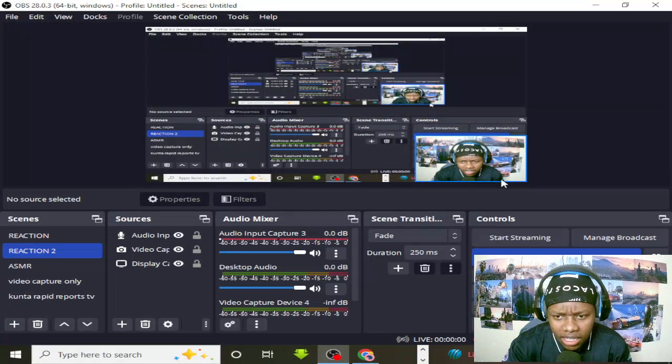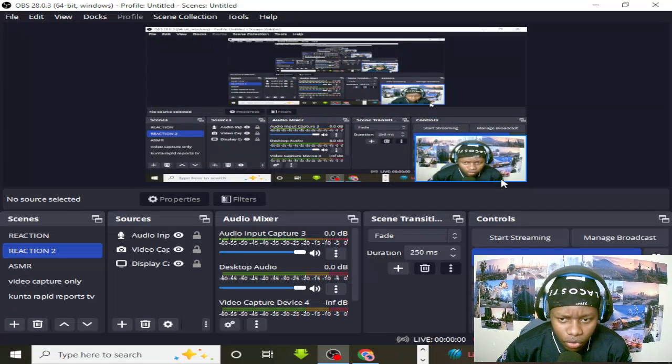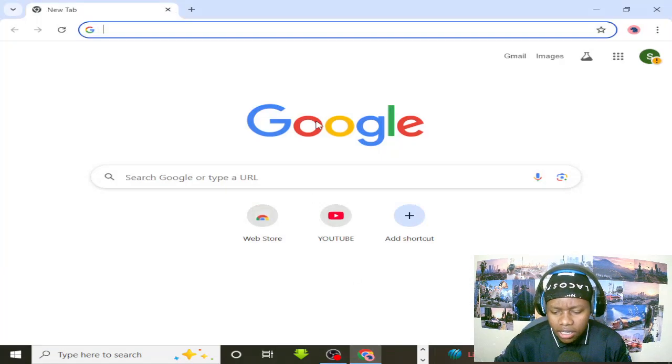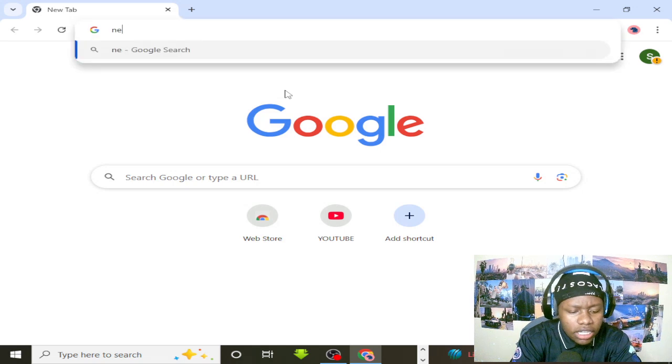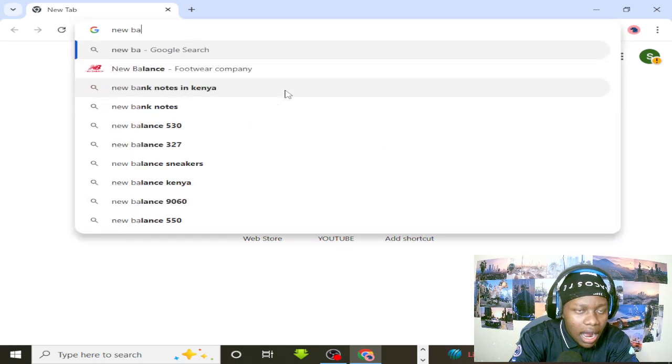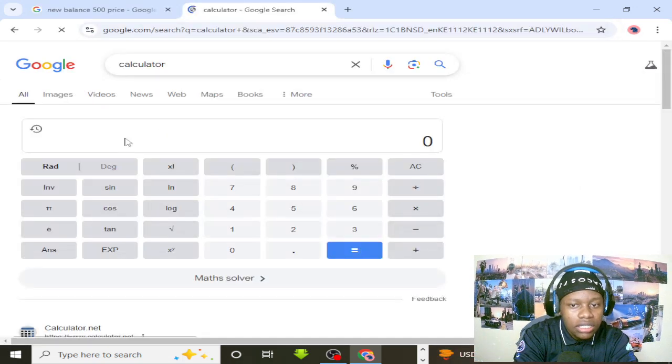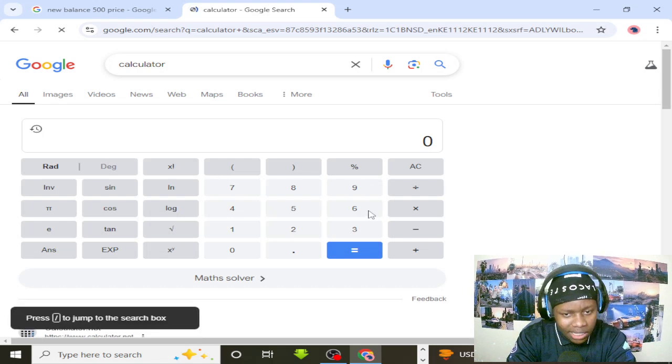Let's start with the New Balance 500s. Looking them up now — 60 dollars. Oh, this thing, man.